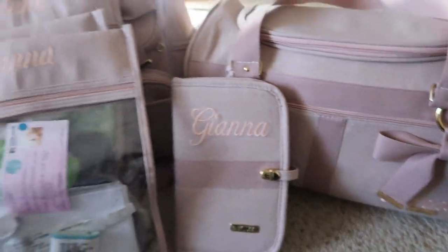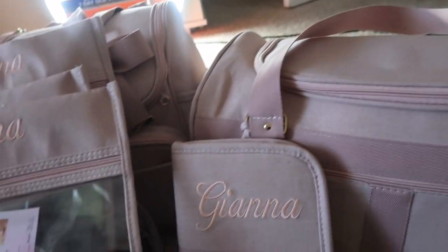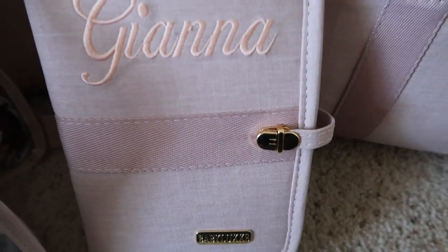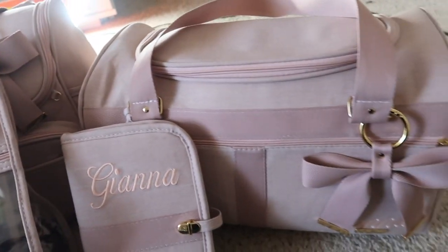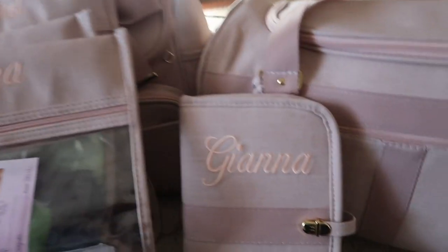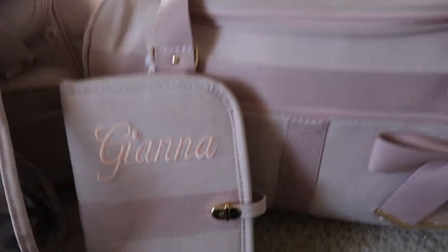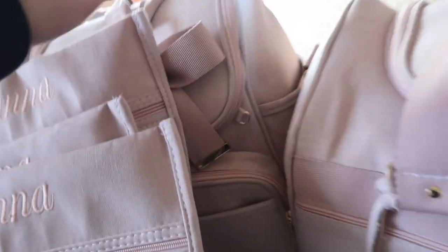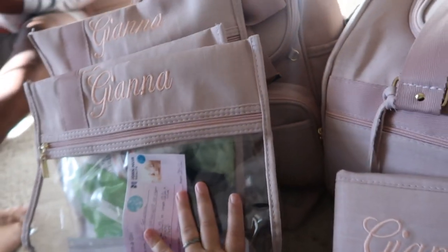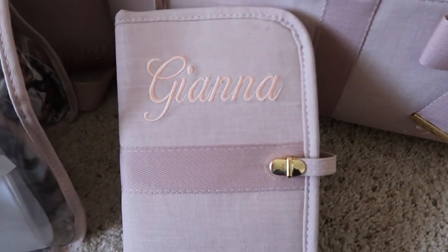Before I get into the video more, I just wanted to go over the items she sent me. She sent me 1, 2, 3, 4, 5, 6 items. The company is called Baby Lux Company on Instagram - I'll tag them in the description box. So we have the document holder, the travel bag slash hospital bag, the diaper bag, and then three little tote organizers, which have come in handy so much.